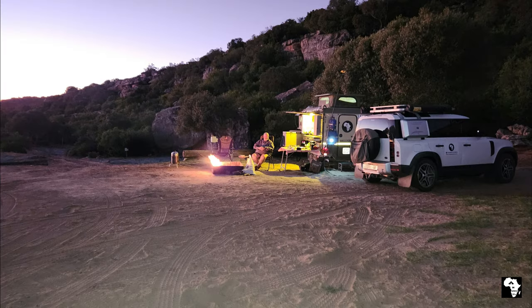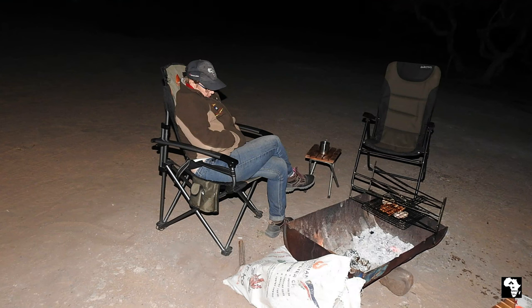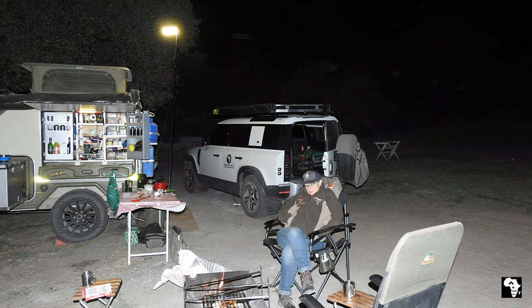We settled in for our last braai of the weekend. Donkieskral is a great campsite and you feel part of nature and you are aware of all the sounds of nature throughout the day and night.